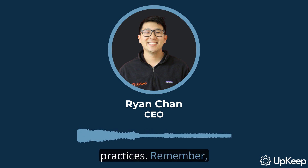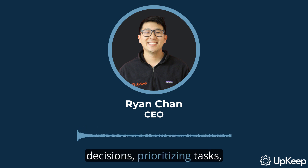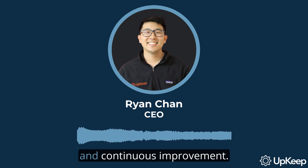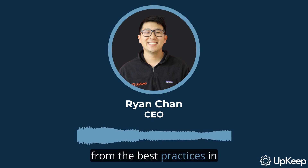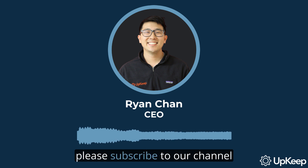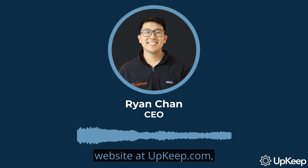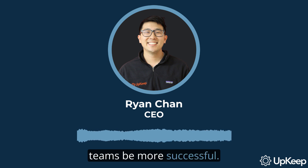And that wraps up our discussion on maintenance planning best practices. Remember, the key to effective maintenance planning lies in data-driven decisions, prioritizing tasks, ensuring materials are available, getting out of the office, and continuous improvement. Thank you for watching. We've covered a lot today, from the best practices in maintenance planning to the six guiding principles and seven performance pillars. If you found this video helpful, please subscribe to our channel for more insightful content. Don't forget to visit our website at upkeep.com to learn more about our tools and resources designed to help maintenance and reliability teams be more successful.